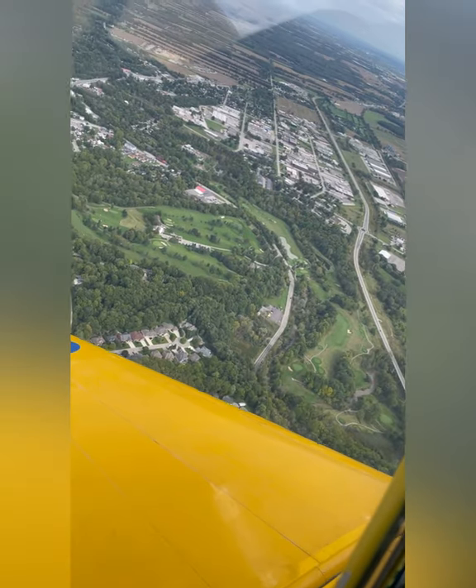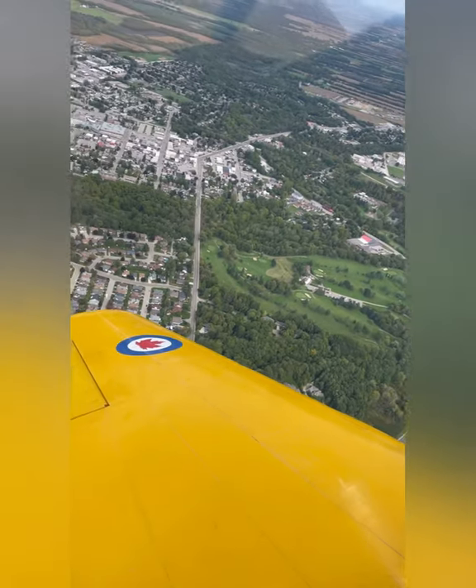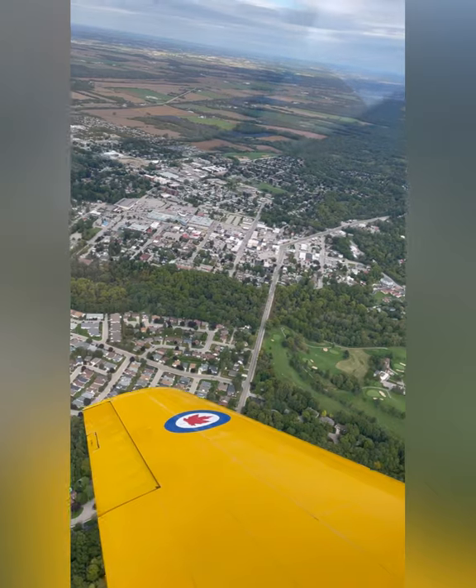For those of you who may have been wondering what Tilsonburg looks like from the sky — you're welcome, here it is.